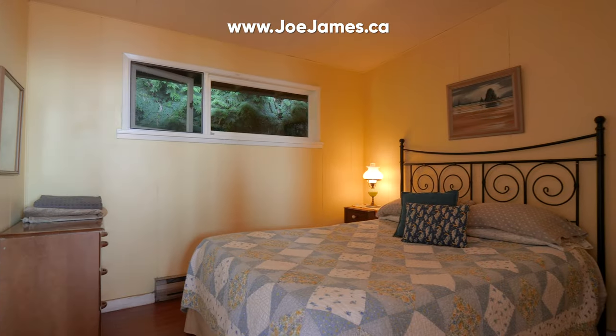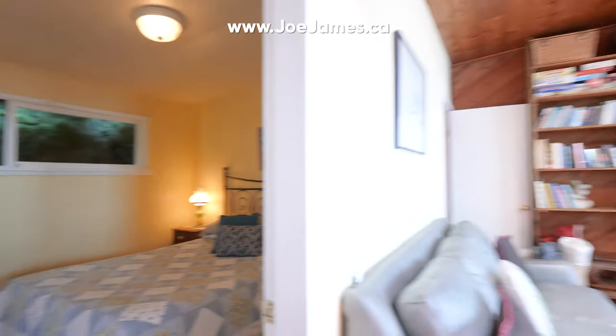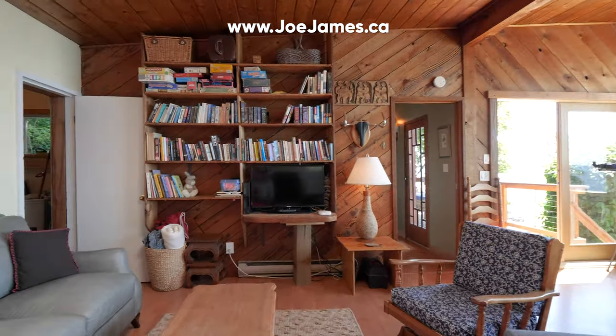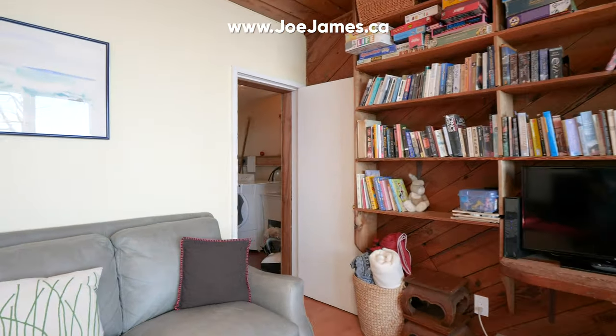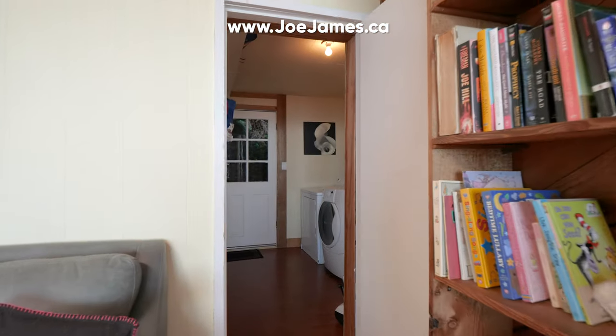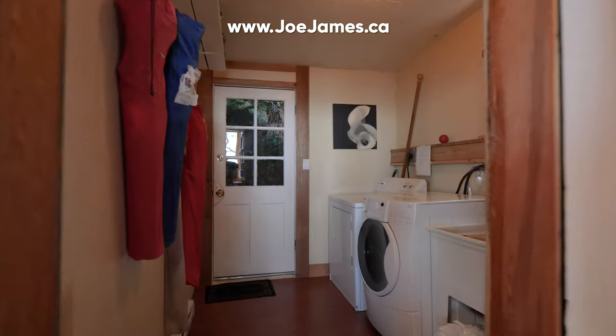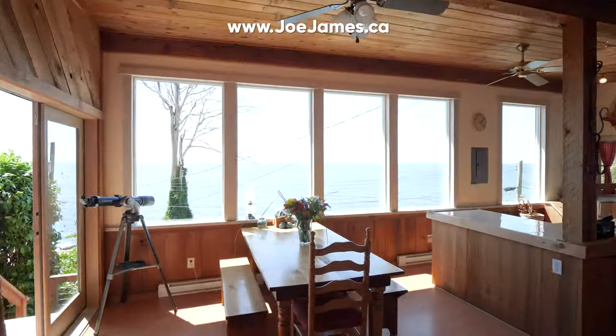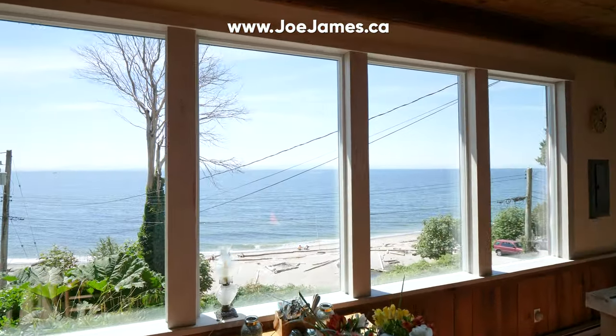Bedroom number two has a closet and a forest facing window. Moving through the living room once more, we arrive in the laundry slash storage room. This is also where you find the back door that opens to exterior covered storage. Turning around, we get a better look at the dining area and the wall full of windows that lets in that spectacular ocean view.